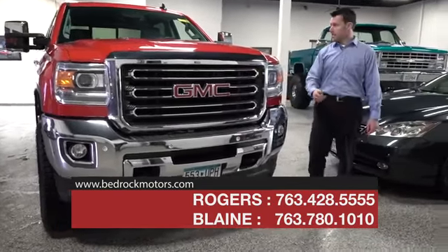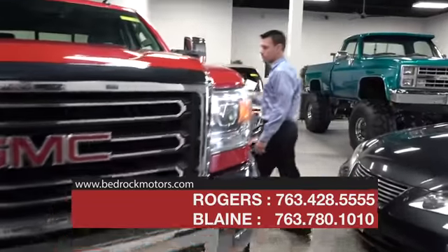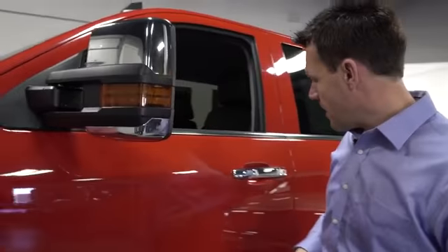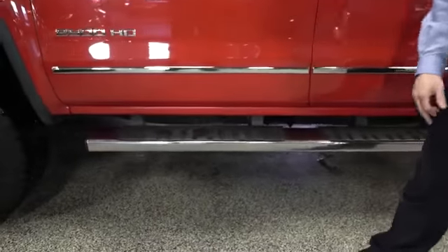We have front park assist. Coming around here, the truck has extendable camper mirrors that pop out, with chrome on them, chrome door handles, and chrome sidesteps.